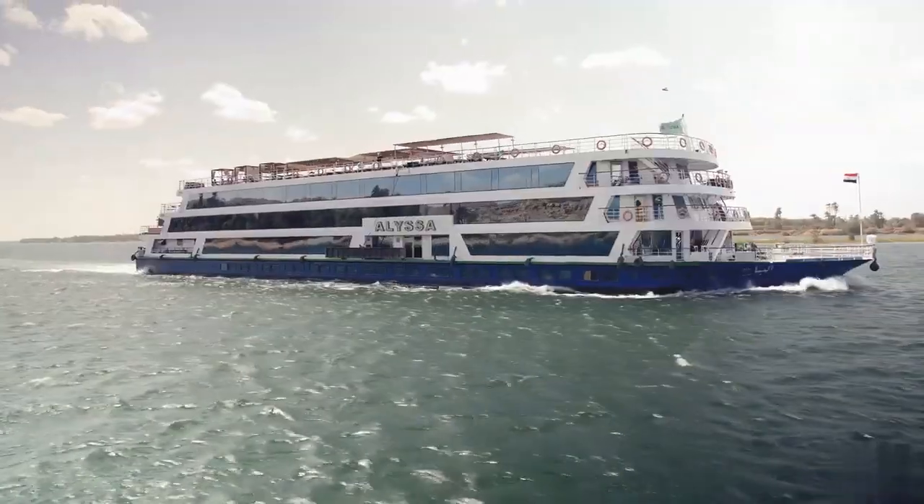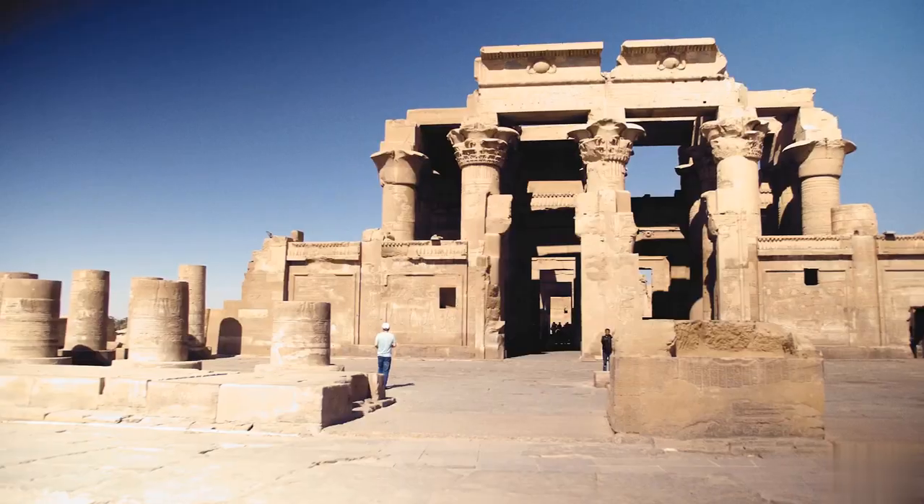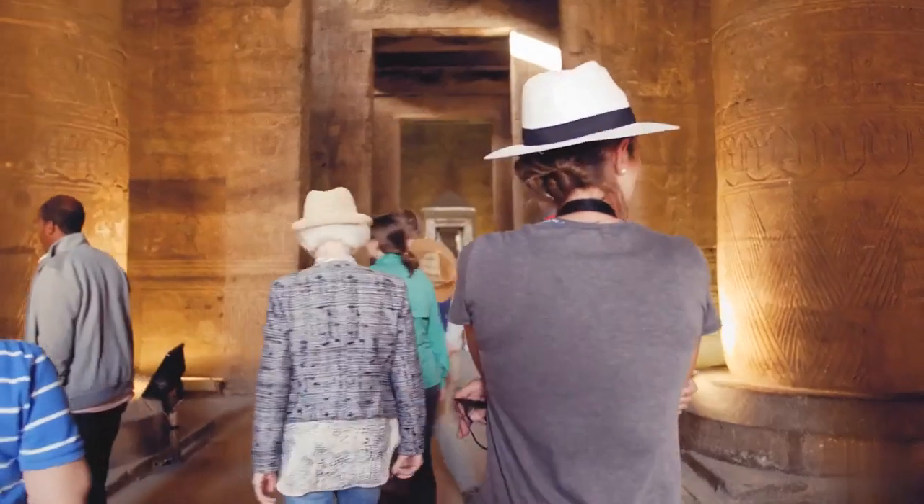The reason you take a Nile cruise — whether it's a Dahabeya, a big cruise boat, or even a tiny Feluca — from Luxor to Aswan or Aswan to Luxor, is to see the temples along the way. There are a lot of them and it's really exciting. We've learned so much about ancient Egyptian culture.